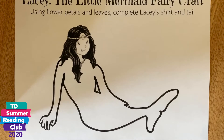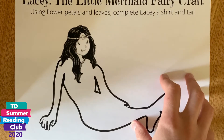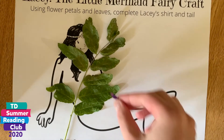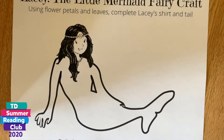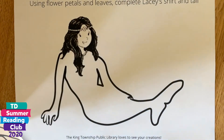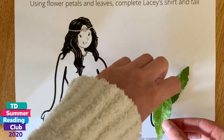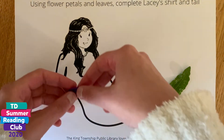We're going to make our Lacy the Little Mermaid fairy craft. To make this, you're going to need the template. It's available on our website at kinglibrary.ca, and it's also linked in the video below so you can download it to print it. You're also going to need some leaves and some petals if you want different colors or textures. Maybe go for a nature walk and see what you can find — a lot of them are on the ground. You don't want to pick any leaves or petals off of living trees or plants. To start, I'm just going to start placing my leaves where I want them. I'll start gluing everything at the end once I know everything is where I want it to be.